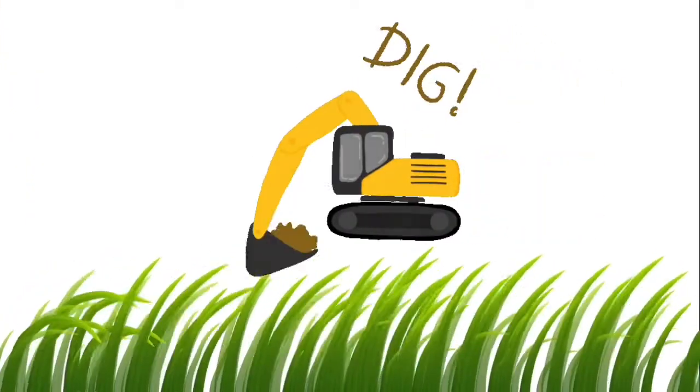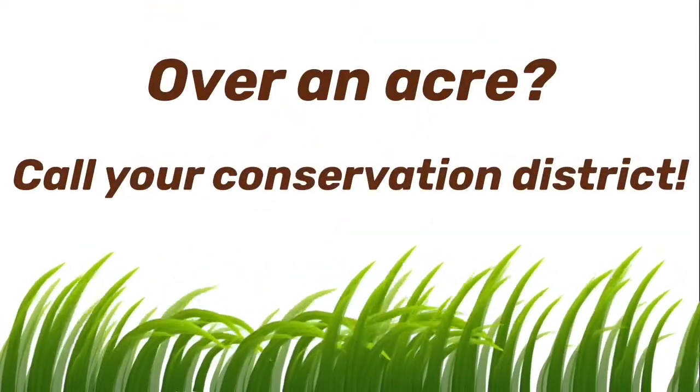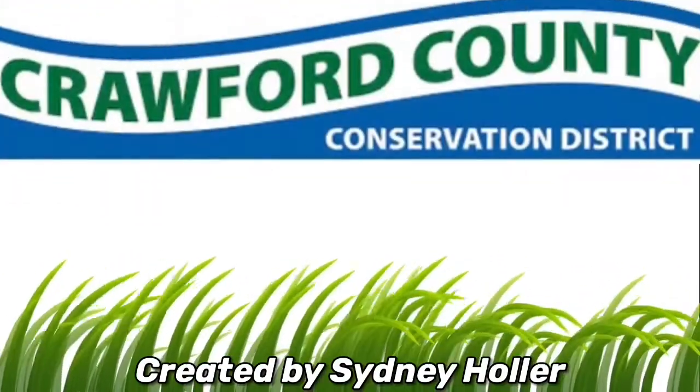If you're planning a project that will involve earth disturbance, use these visuals to help determine if it'll be an acre or more. If it is, contact your county's conservation district to learn about what permits will be required. Thanks for watching!